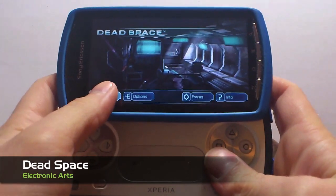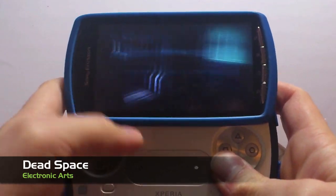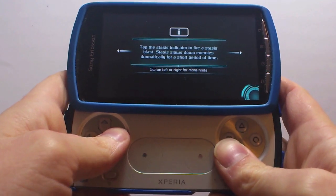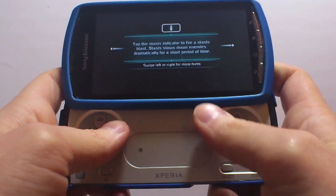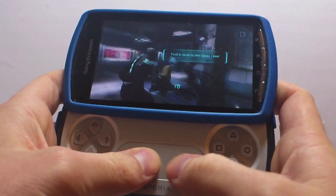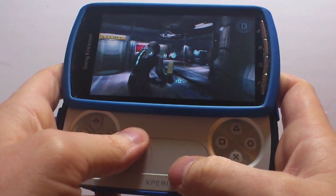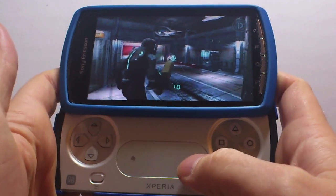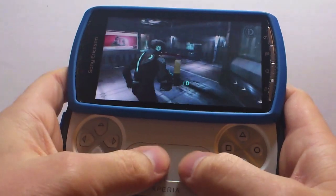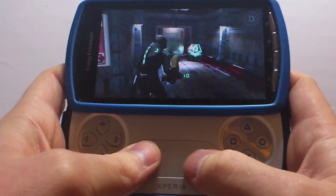First up we have Dead Space by Electronic Arts. The reason this game is going first is because it is awesome. I am a little guilty of not playing the console titles, so I don't know how good it is compared to those, but as a game by itself it looks great. It sounds superb, which is why it recommends you plug in your headphones to play. It feels fantastic too, and the controls have been programmed ever so well.